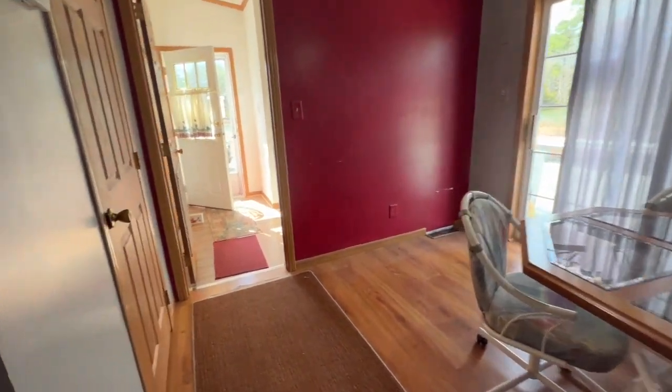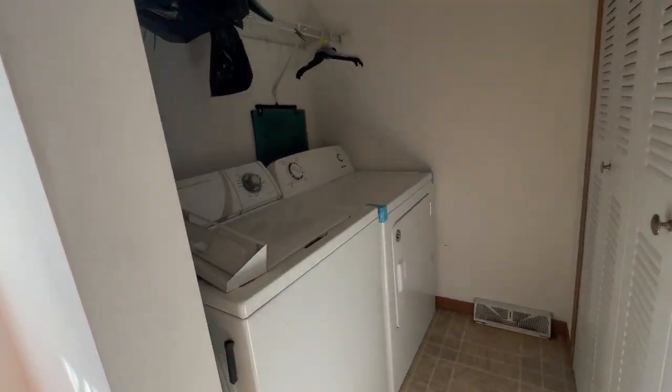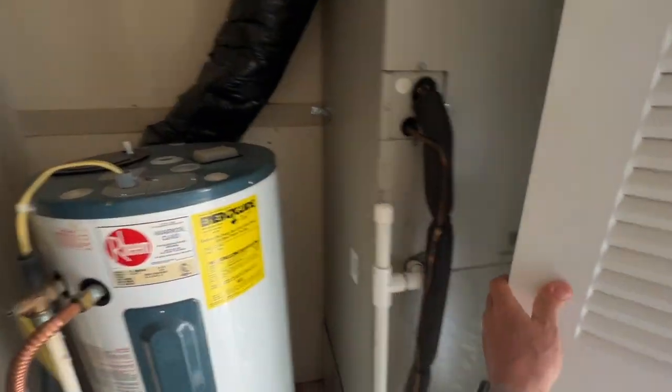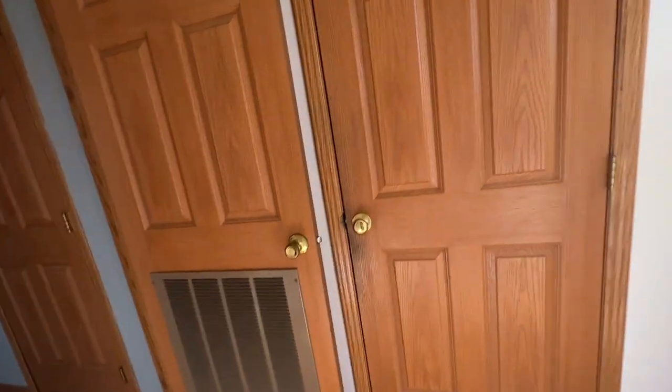Eating area. Pantry. Vinyl planking in here. Laundry. I'm guessing this is an air handler, hot water heater, and air handler.